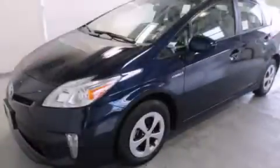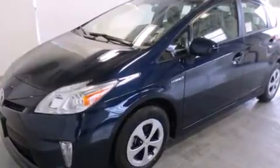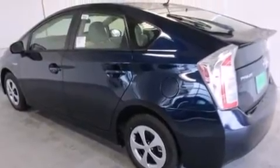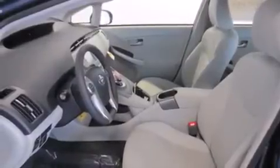This is a brand new 2013 Toyota Prius. Driving never felt so good. It features a 1.8-liter four-cylinder engine and a continuous variable transmission. Its top features include hill start assist.